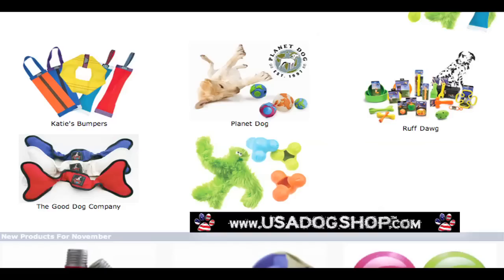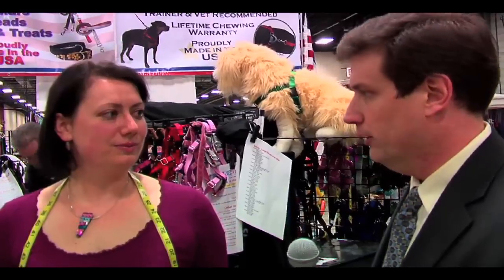You're going to like this: collars, coats, leads, harnesses, toys, training aids, treats, and more. Holy moly.